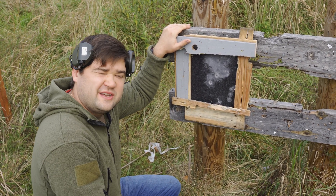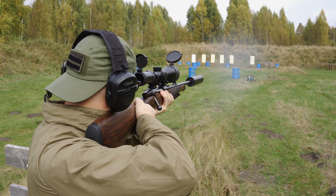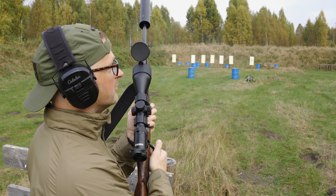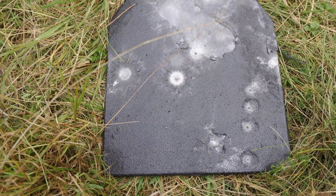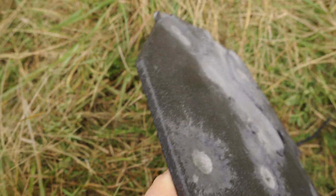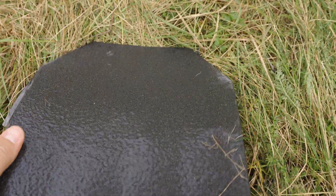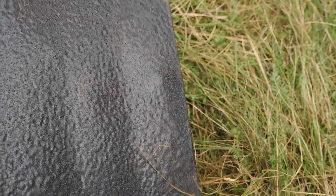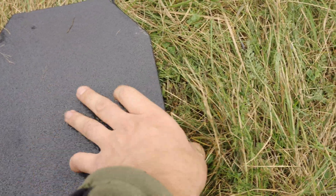Next one — 30-06. Maybe it will manage, who knows? Hit, and it knocked the plate down. So the plate was here and appeared over here. This is the impact from the 30-06 — it has the biggest bump, and it's actually visible from the other side. But no penetration so far.